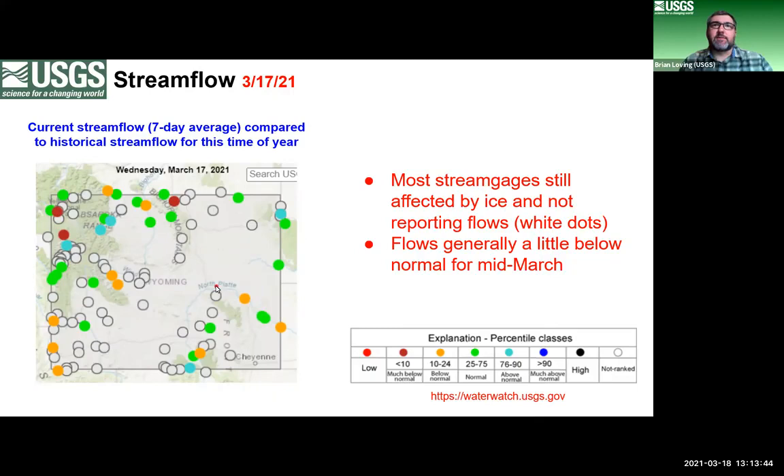One thing to point out is that due to the way we measure stream flow, if there is ice in the stream, we're not able to report discharge. Gray or white circles on this map are sites where we still have ice conditions. Cool colors — blues and greens — indicate at or above normal flows; warmer colors — browns, oranges, reds — indicate below normal. It's kind of mixed right now, partly because of low flow conditions, and we'll have a better idea in a month or two.